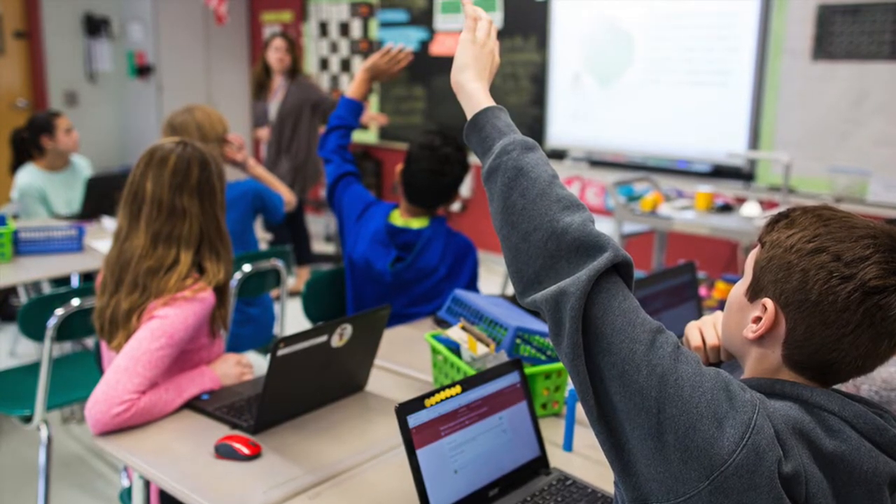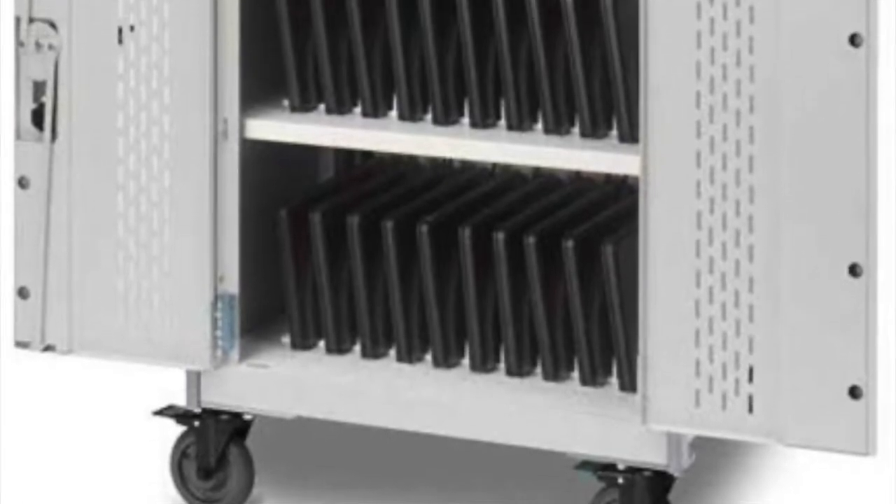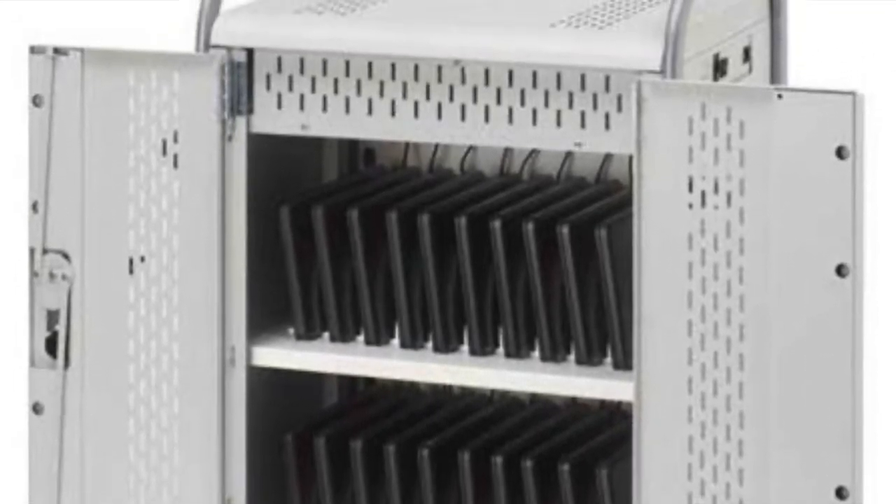Your teacher will let you know when you are allowed to have your Chromebook out in class. At the end of each day, when you return to your advisory, you will plug your Chromebook in to charge. If you check out during the day, Mrs. Larson will take your Chromebook and make sure it is delivered back to your advisory classroom.